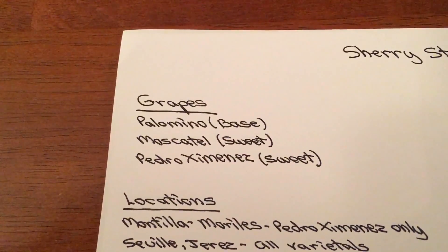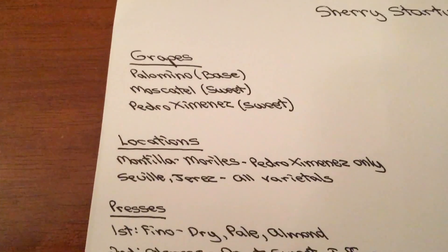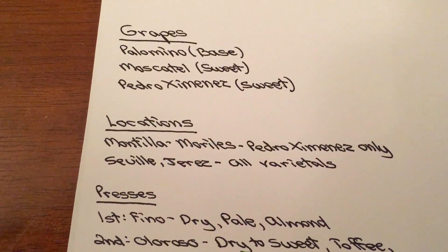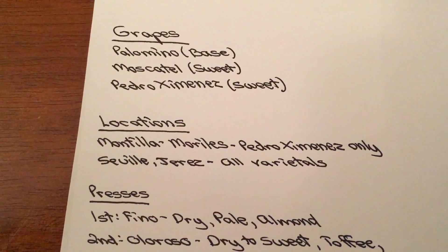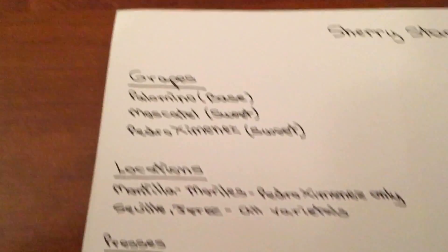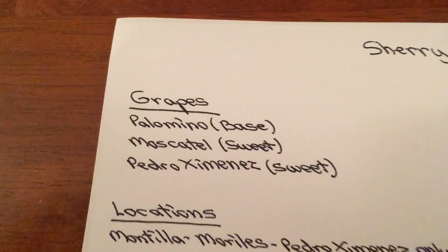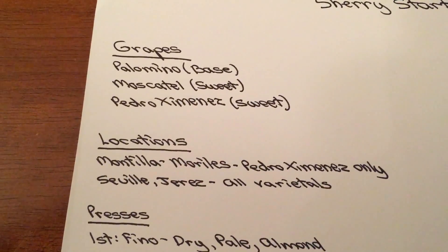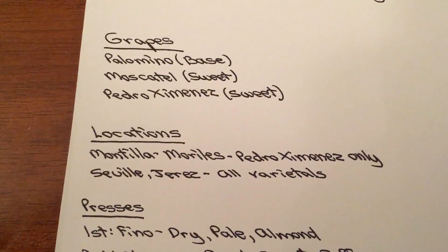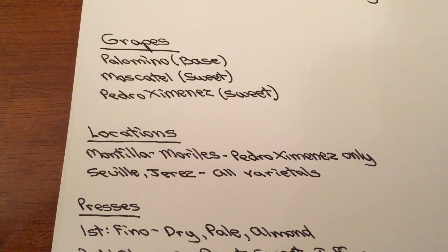Palomino is the base, while Muscatel and Pedro Ximenez are sweet — and this is where the branching out begins. In the locations where Montilla-Morales is, in southern Spain, they grow only Pedro Ximenez, while in Sevilla and Jerez they grow all the varietals. By law, all Sherries from Sevilla and Jerez must grow Palomino in a percentage base — it has to be there or it's against the law. In Montilla-Morales, Pedro Ximenez creates wines that are sweet, with raisin, toffee, and fig.